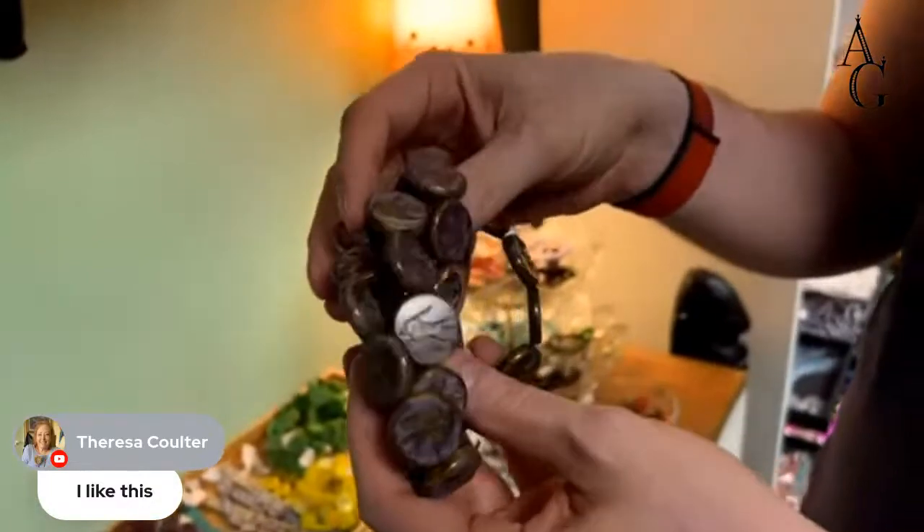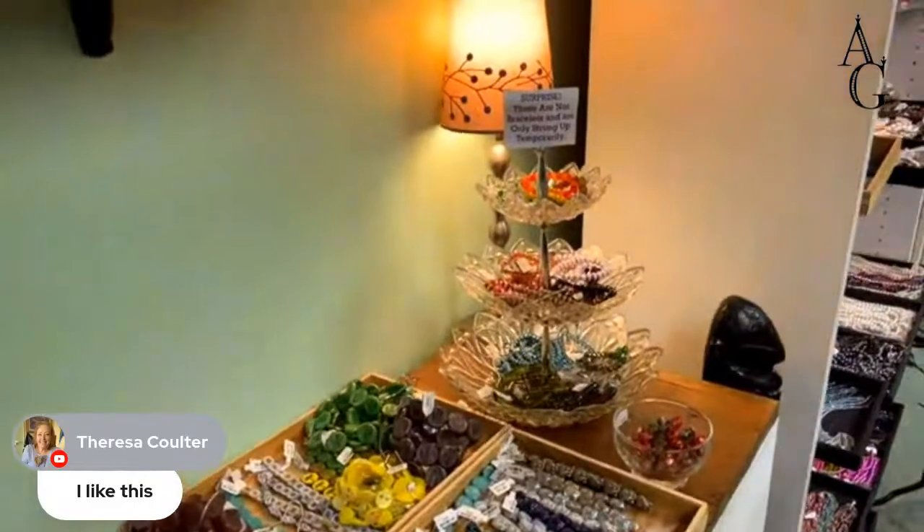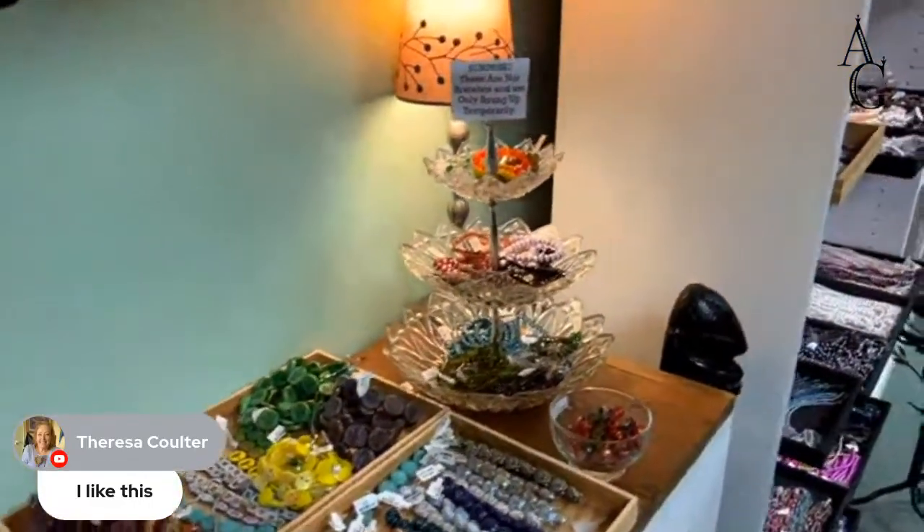These ones are purple but a little bit more shampoo-y in color. We've got a lot of Czech glass, apparently.